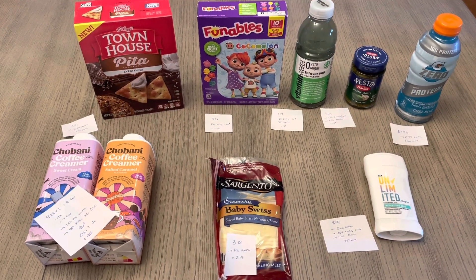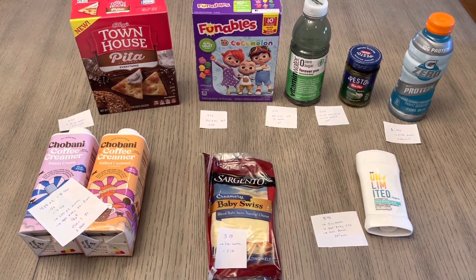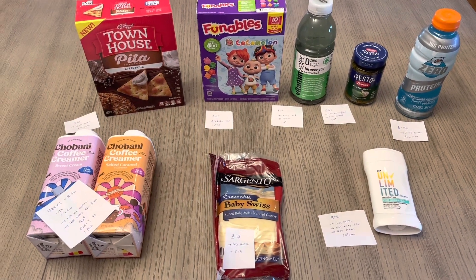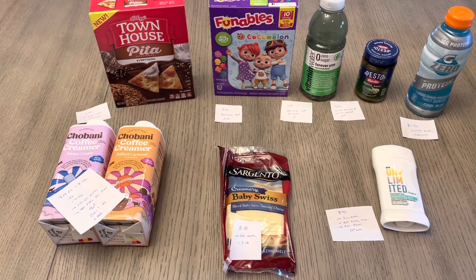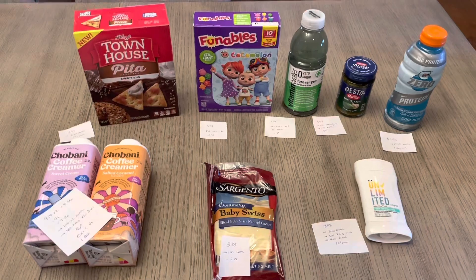I've been going to Walmart a lot and I do have other videos. If you haven't seen those yet, check those out before you go, because there are plenty of other deals you can still do that maybe aren't valid for me because I've already done them on the I Bought It app. Check those out as well, and thanks so much for watching, guys. Have a wonderful day.